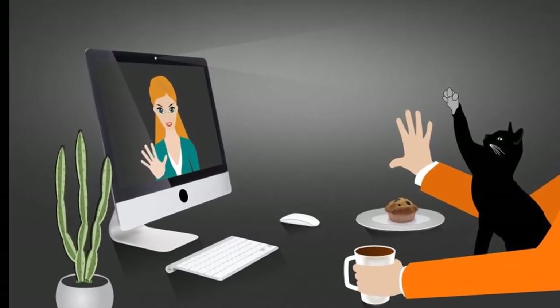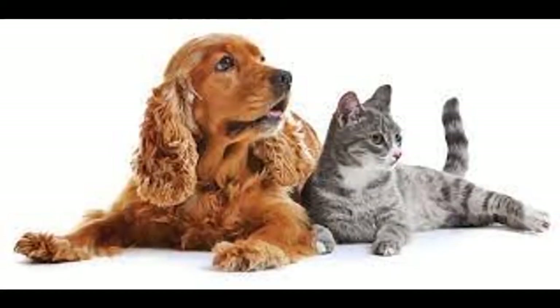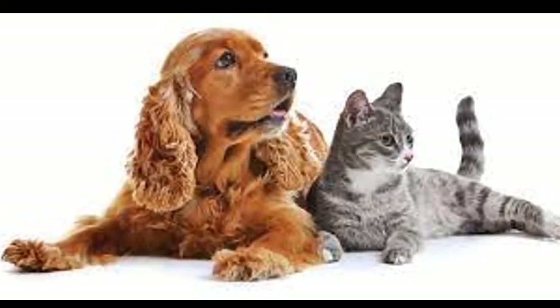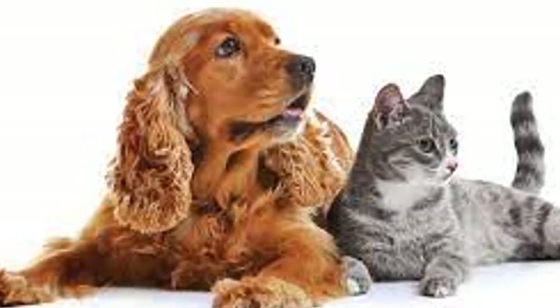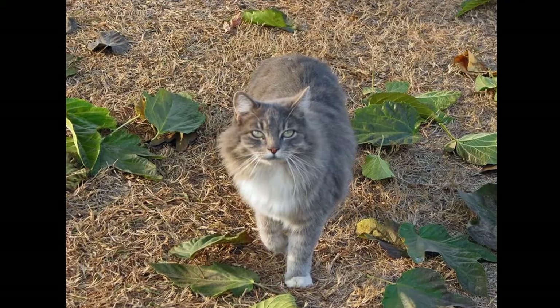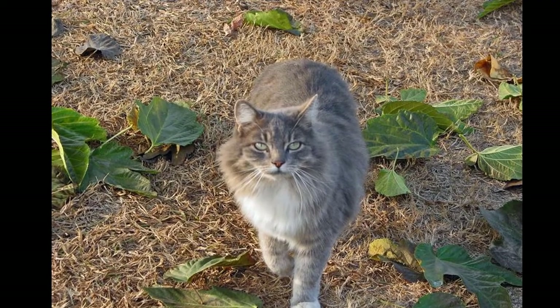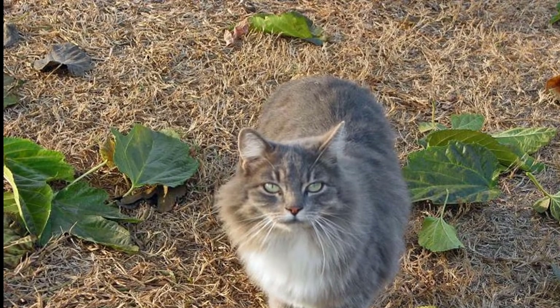Give the animals time to acclimate. Especially if either animal is not accustomed to being around different species, it may take them some time to feel comfortable around each other. Assuming that all interactions are peaceful — no barking, biting, hissing, or scratching — you can leave the animals alone to grow used to each other's presence and smells.